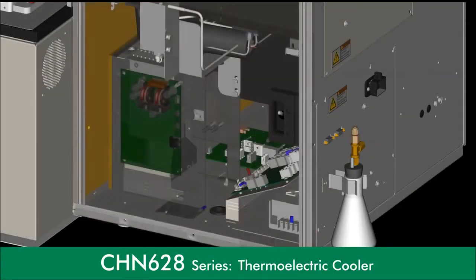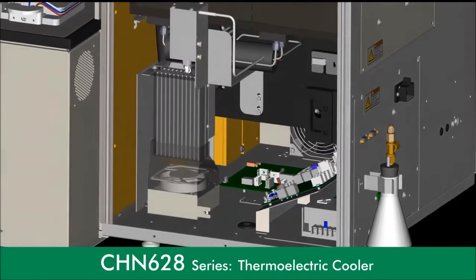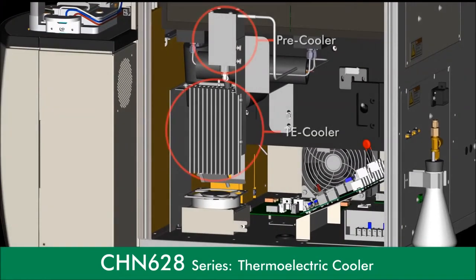Carbon-nitrogen configurations utilize a stainless steel pre-chiller block and thermoelectric cooler to eliminate the use of anhydrone for removal of moisture in the furnace combustion gases.